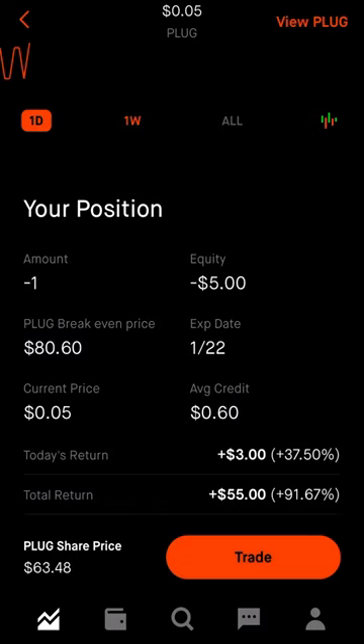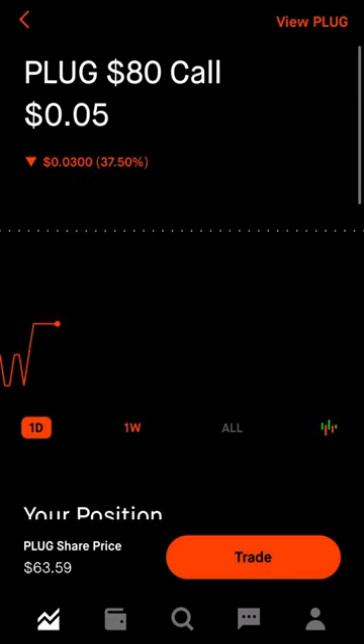I keep that $60 premium no matter what. If Plug Power stays below $80 by market close on January 22nd, I keep my 100 shares and the option contract expires. If it closes above the strike price, I may be obligated to sell those 100 shares at the agreed-upon $80 strike. However, I want to keep my shares — I want to ride Plug Power for a while.